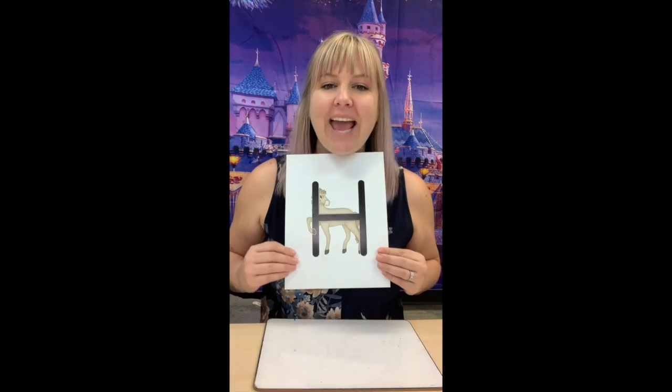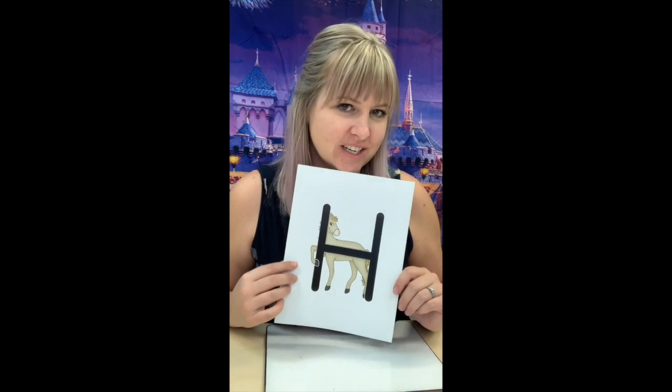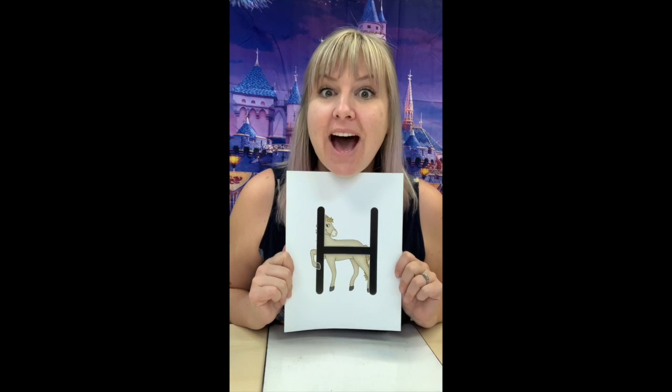Who's ready to learn a new letter of the alphabet? This week's letter — drum roll — is letter H. This is honey horse. Can you say hello, honey horse? Hello, honey horse. The letter H says, ha.